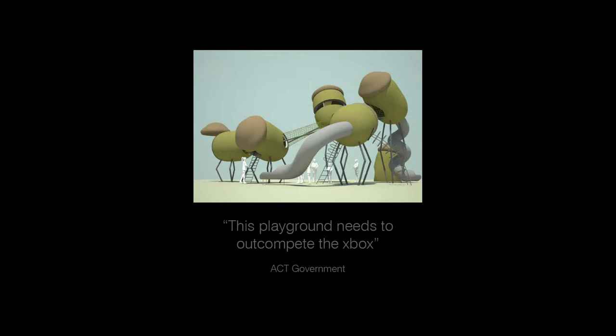After the visitor centre was constructed, the client — the ACT government — was very keen to develop a playground to engage families with children and encourage activity on the site. They were worried that the forests perhaps weren't exciting enough for little kids. It was suggested that the children's orientation environment outcompete the Xbox. That was the brief.